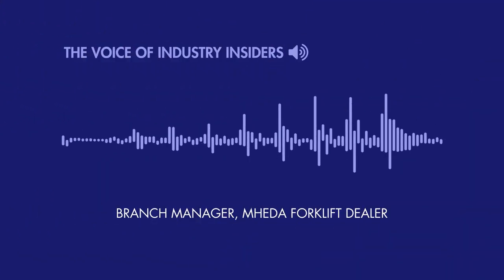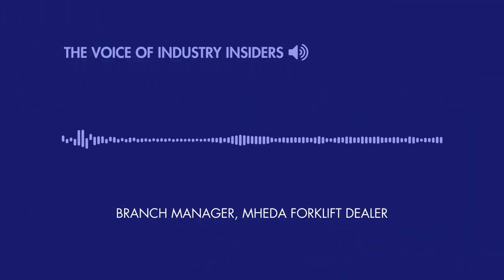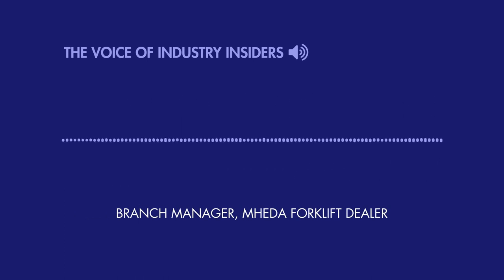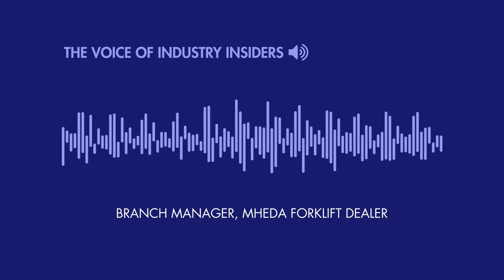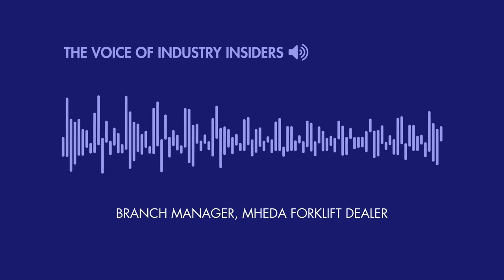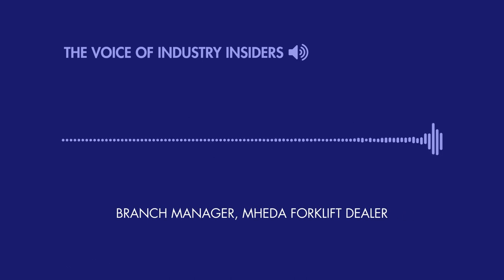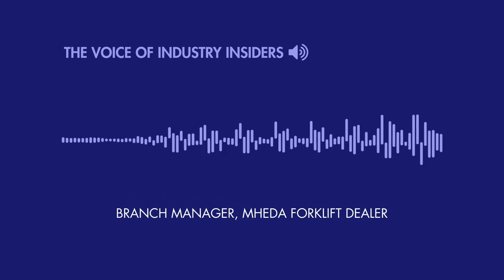You can get into becoming a customer service rep or a salesperson, work in the office, maybe possibly be a dispatcher, work your way up into service management or branch management, or even possibly become an owner. There are so many career opportunities in this industry other than just being a technician, but it's a great way to start.